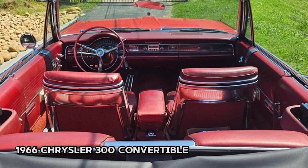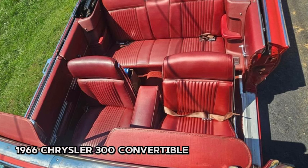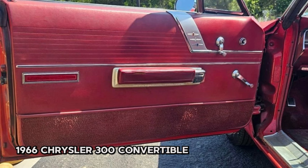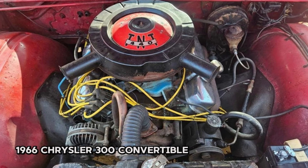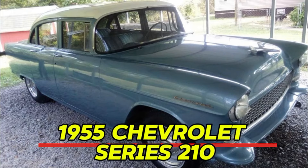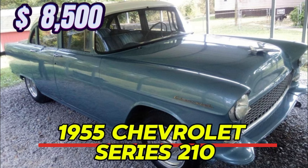It comes with a treasure trove of extra parts, including enough components to potentially build two additional cars. You'll receive loads of fenders, bumpers, an entire set of seat covers, new carpet, and a complete factory AC system. After a year of being parked, the car started right up and is ready for adventure. It drives straight and solid with smooth operating windows and a steering wheel in great condition. Located at 7803 Asheville Highway, it's a must-see.